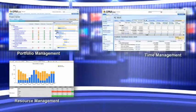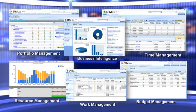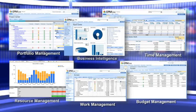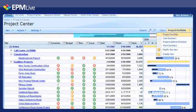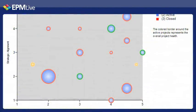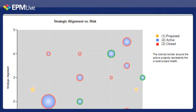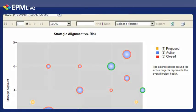Now we'll take a look at some of EPM Live's feature-rich capabilities and choose the ones that best align with the information you want to track. EPM Live's Portfolio Management module centralizes all project requests, letting you view project investments and monitor portfolio performance, so you can be sure that all of your investment objectives are being met.